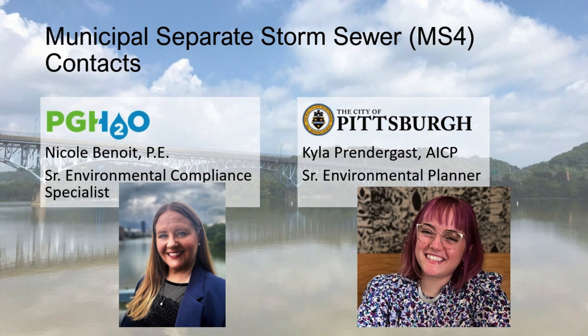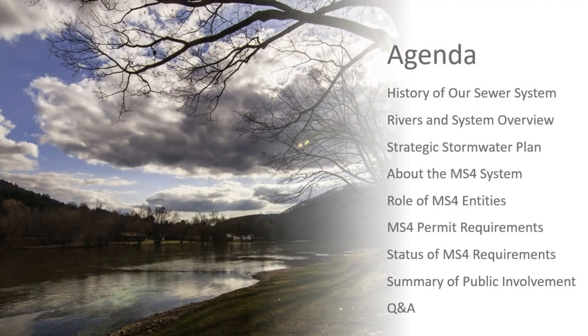Today we're going to look at a history of the sewer system here in the City of Pittsburgh, our rivers and system overview, our strategic stormwater plan, and components of the sewer system. We'll talk about the role of different entities with MS4 and our sewer system, those permit requirements, and PwSA and the city's status with those. We'll also give a summary of how the public can be involved and open up to any questions.